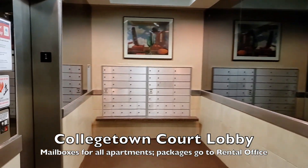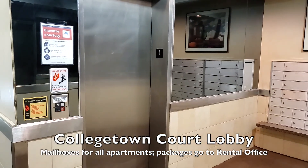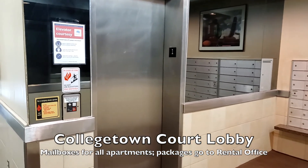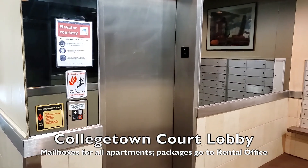Here's where the mailboxes are. You can see the elevator on the left. Packages come down to our office at 119 Dryden Road, and we'll notify you by email when you can come pick them up. We'll go up to the second floor and visit the laundry room.